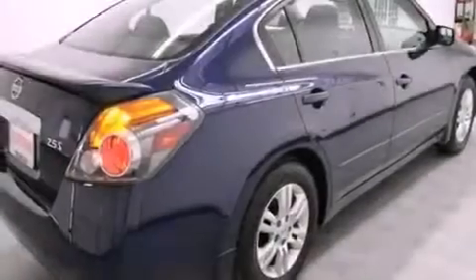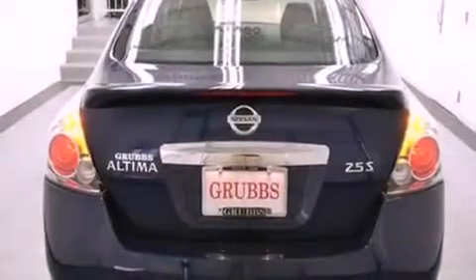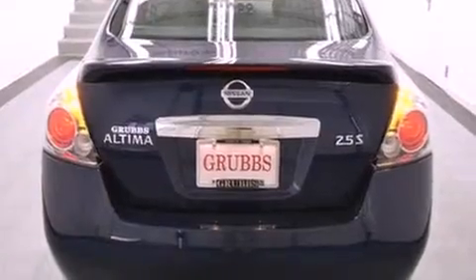Its top features and packages include the value package, keyless ignition, and traction control and stability control systems.